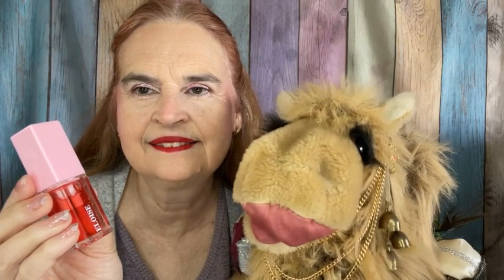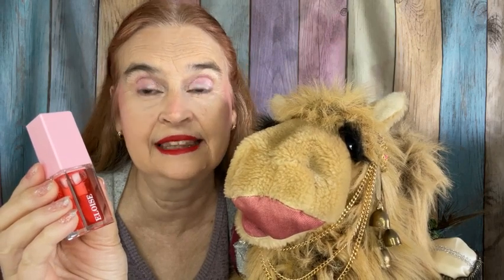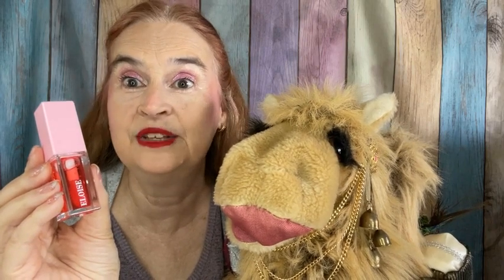We are starting with a product by Eloise and this is one of my three choices. It is in the shade Ruby and it is a lip oil and it smells like watermelon. And you know I love me some good watermelon, so I'm excited to put this one in the lineup. If it doesn't get used in the winter, it definitely will get used in the summer.